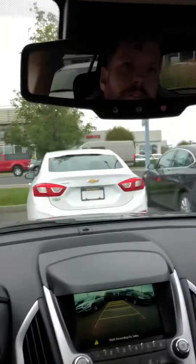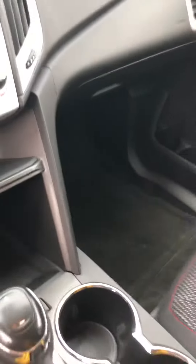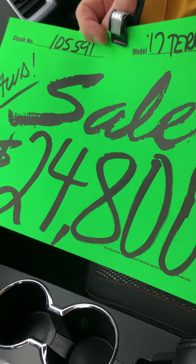It has an eco mode for fuel economy, and it's like $24,800 I believe. I'm sure as a family deal I can get you a bit better of a deal on it than that. Food for thought — let me know.